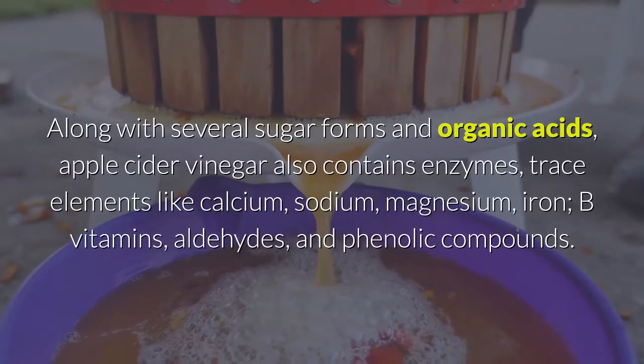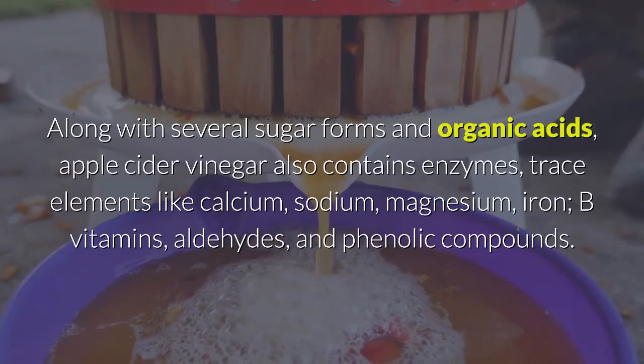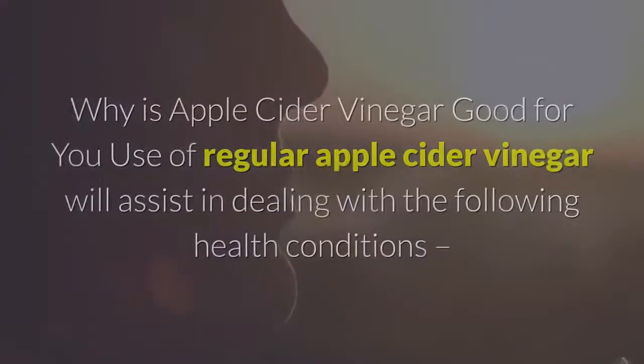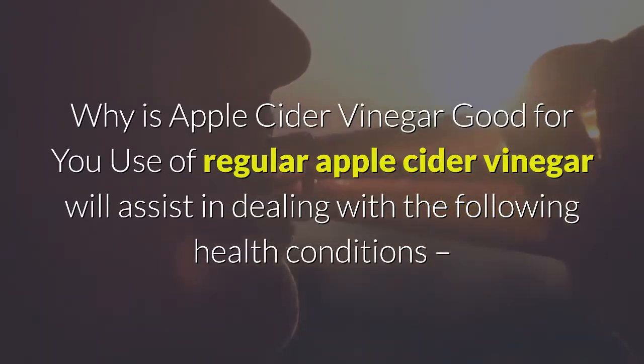It is acetic acid, along with malic acid, that gives vinegar its sourness, along with several sugar forms and organic acids. Apple cider vinegar also contains enzymes, trace elements like calcium, sodium, magnesium, and iron, B vitamins, aldehydes, and phenolic compounds.